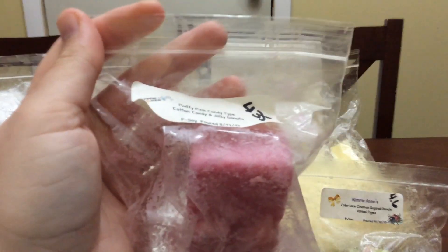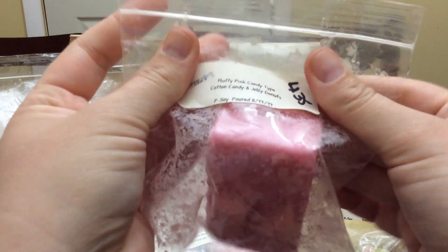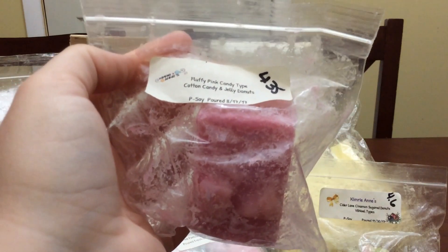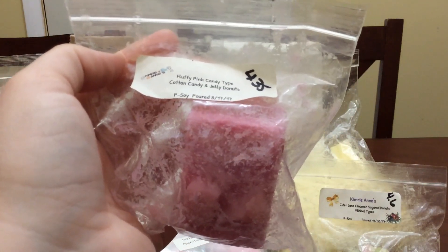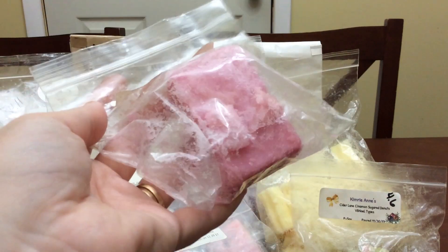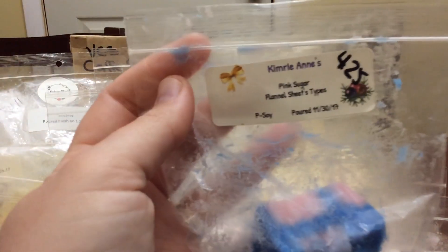I started just chopping off a piece at a time. This one is a fluffy pink candy type — cotton candy jelly dots. On cold I hate this, but when I actually melted it, it smells really good. Definitely melt through your wax before you make a decision on whether or not you want it.